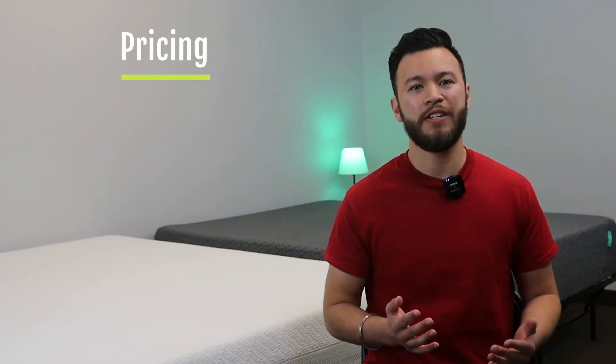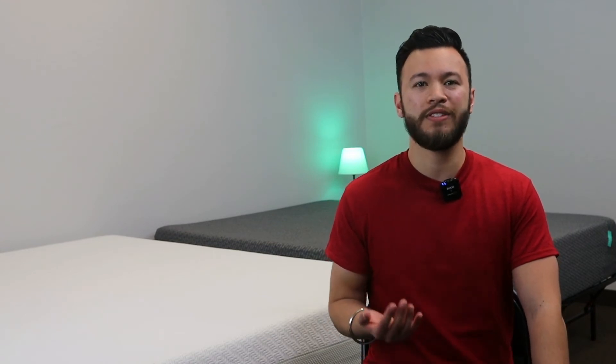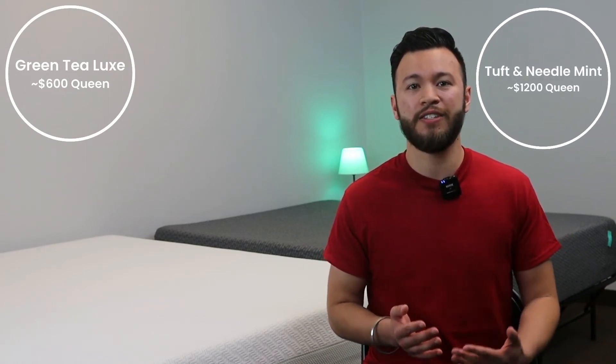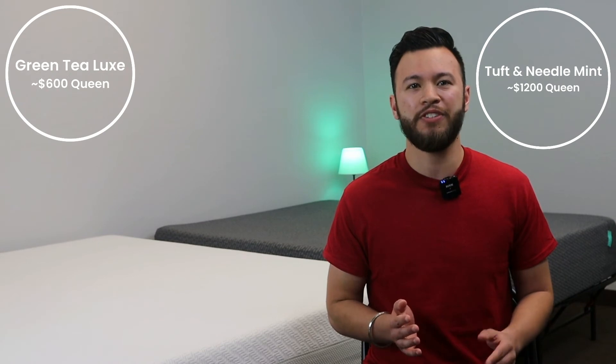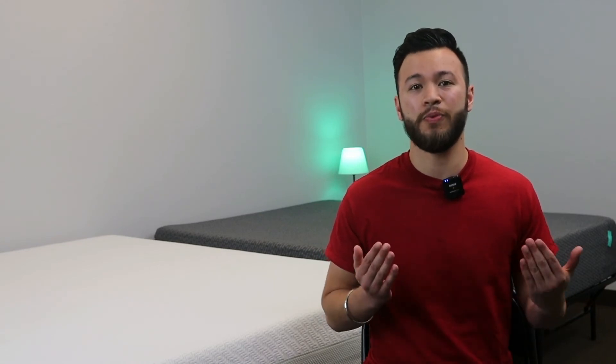As far as pricing goes, there's quite a difference here despite both being reasonably affordable. The Zinus Green Tea Luxe is the more inexpensive of the two, going for around $600 for a queen. The Tuft & Needle Mint, on the other hand, typically goes for around $1,200 for a queen. Despite being double the price, I would still say the Tuft & Needle Mint is rather affordable given the quality of the materials and the sales and discounts that happen from time to time. We will be linking to both mattresses in the video description so you can see the latest up-to-date pricing and availability info.